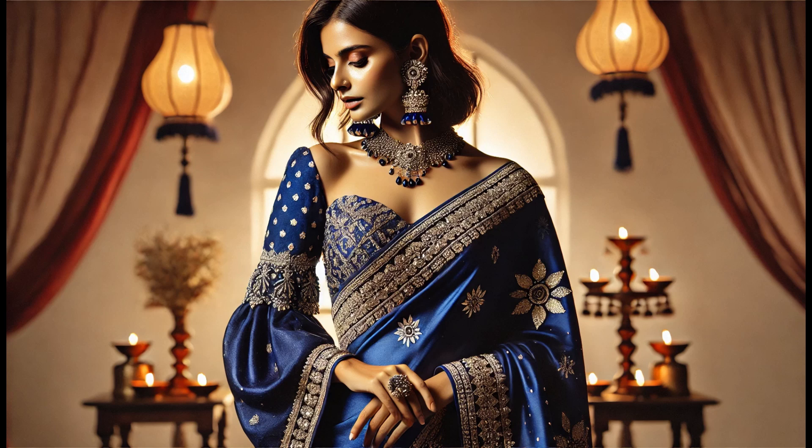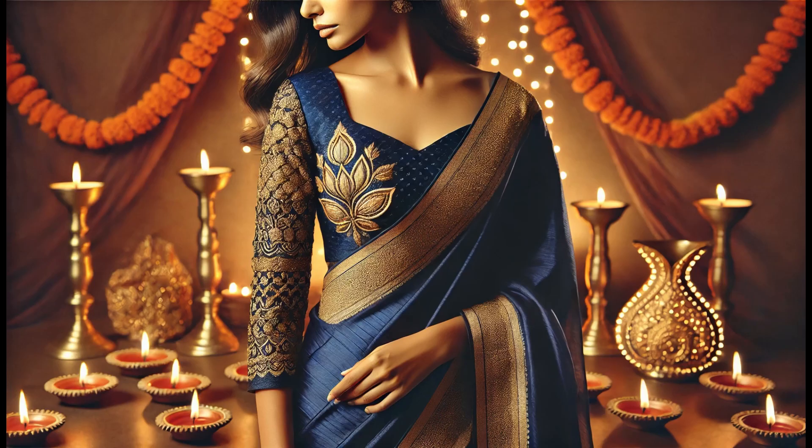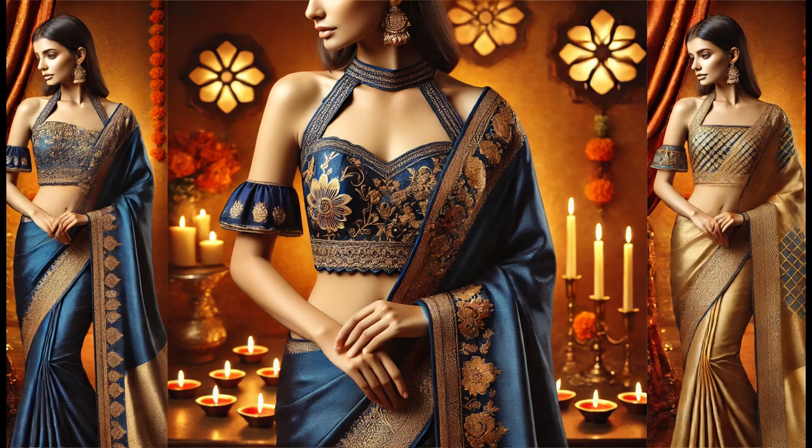Traditional Sari with a Twist. Our first look is a traditional silk sari with a modern twist. The sari features rich royal blue fabric with intricately embroidered borders and dazzling mirror work, paired with an off-shoulder blouse and bell sleeves.